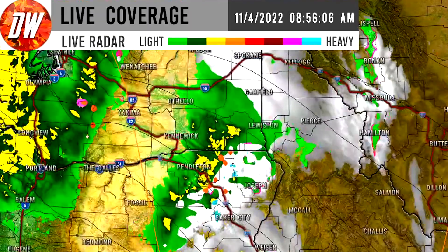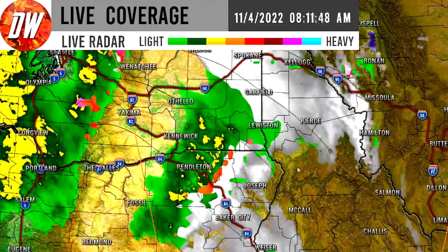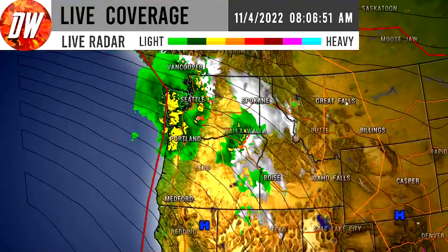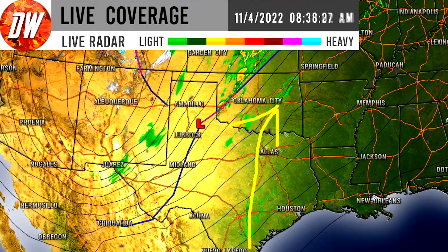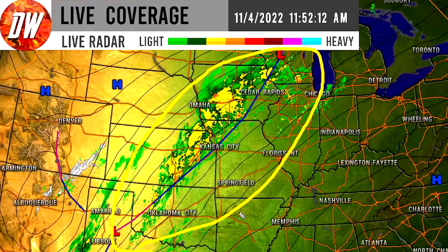We can see some whites and blues in certain spots, indicating incredibly heavy snowfall — the blues basically indicating whiteout conditions. As we work our way further south, there is a low near Lubbock, Texas. We see some precipitation happening, but mostly warm, humid air rushing ahead of the cold front. There are plenty of thunderstorms along this cold front from Oklahoma up through Kansas, Nebraska, Iowa, Missouri, Illinois, and even up into Wisconsin and surrounding states.